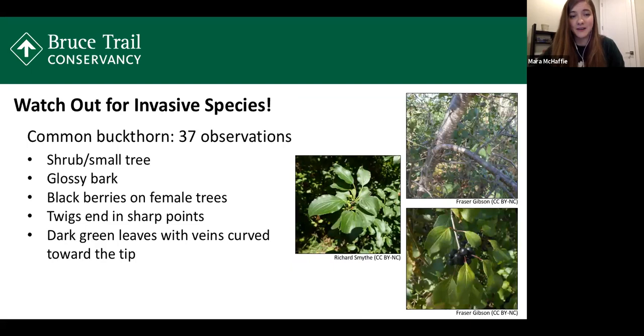Another really common invasive species along the Bruce Trail is common buckthorn, with 37 observations in our project so far. This large shrub or small tree can be recognized by its glossy bark, similar to sweet cherry trees. The plant is either male or female — female trees produce berries that start as tiny green berries then mature into dark blackberries. Another identifying feature is that the end of the twig is sharp like a thorn, hence the name. It also has really glossy dark green leaves with very noticeable veins that curve towards the tip of the leaf.